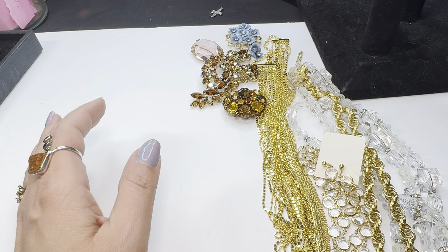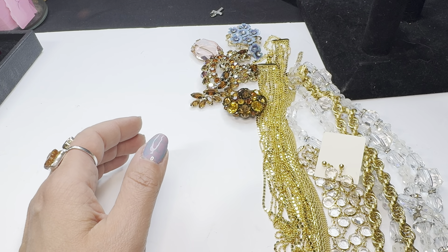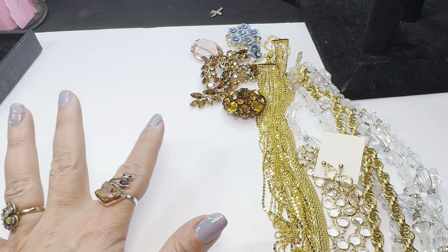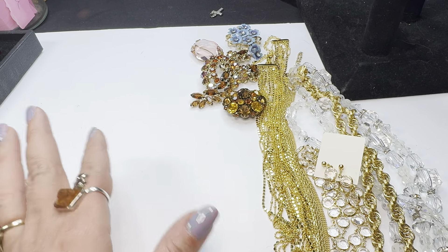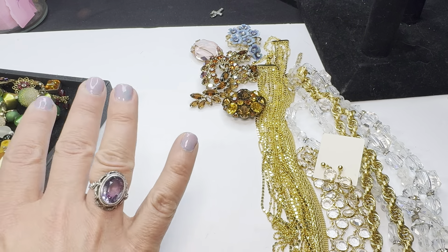Those are the pieces I picked up from the lady who was selling jewelry. She has more — I'm going to go back and probably get the rest of it. These were my must-haves; the rest was good but these were the great ones. Now, at the flea market today I picked up some great pieces too.